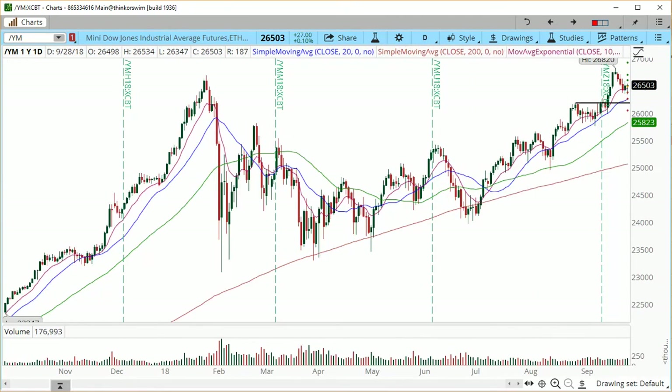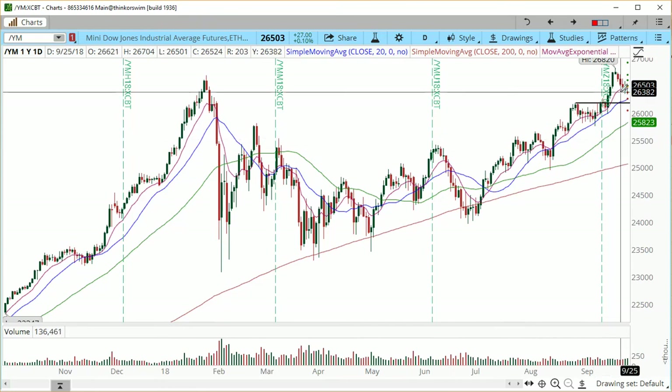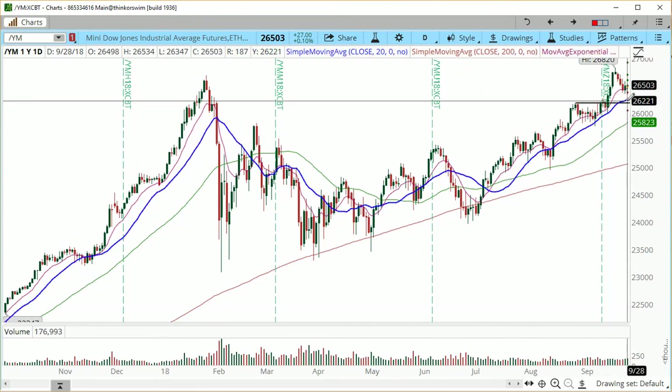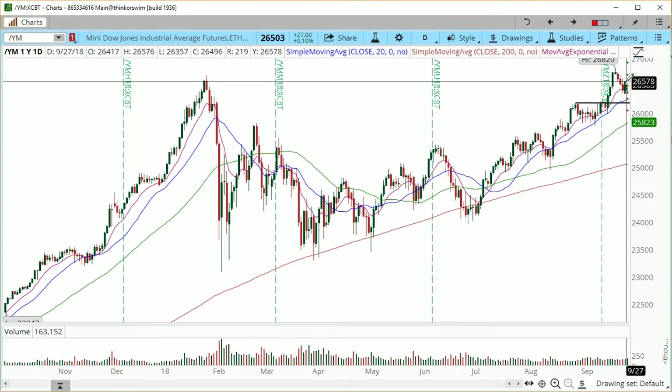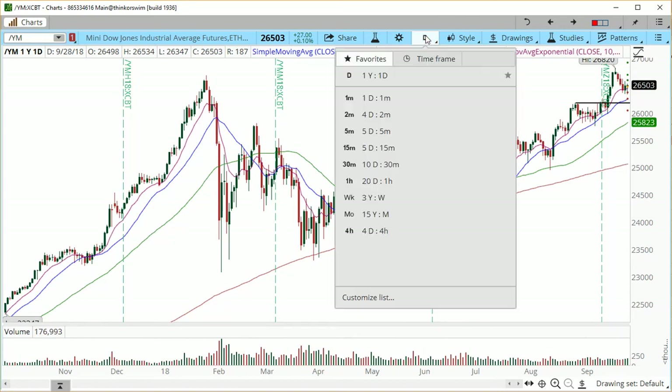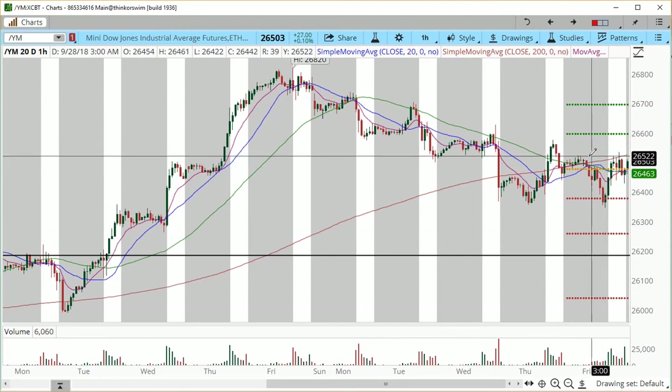Zooming into the daily charts: they are actually very favorable for a push higher. As you can see, we're riding the 10 EMA. We did not have a full completion into the 26,200 confluence, and we're seemingly rotating a little bit higher. The $26,580 level is going to be the trigger for an accelerated move higher, possibly back into the 26,820. This is what the technicals are pointing out.